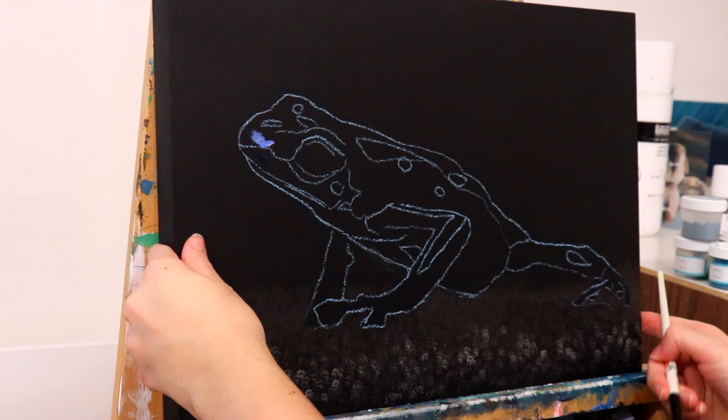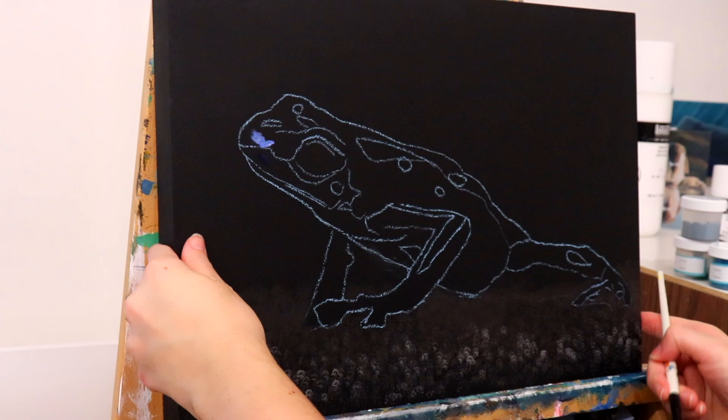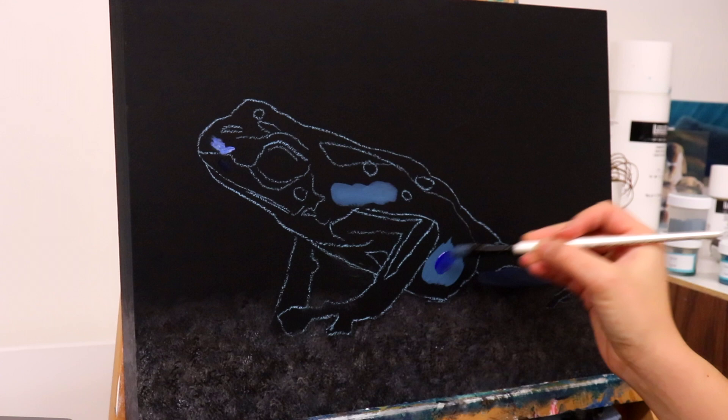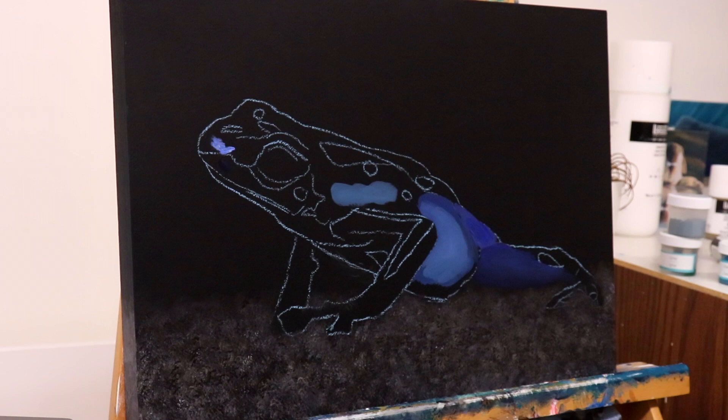Right now we are just creating the background. I'm just stabbing the canvas with paint — that's the only word I have for this kind of a stippling motion. I did it with a small brush, then I'm going in with a bigger brush to kind of smooth it out. I also did the bottom of the canvas but I don't think I recorded that.